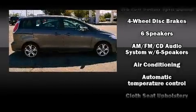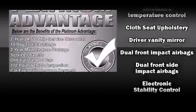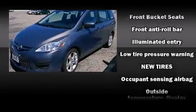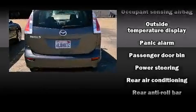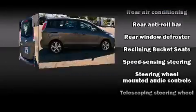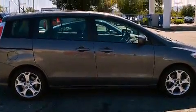Mazda ensures the safety and security of its passengers with equipment such as dual front impact airbags with occupant sensing airbag, traction control, brake assist, a panic alarm, and four-wheel disc brakes with ABS. Electronic stability control stands out as a technologically savvy innovation, keeping you better connected to the road.